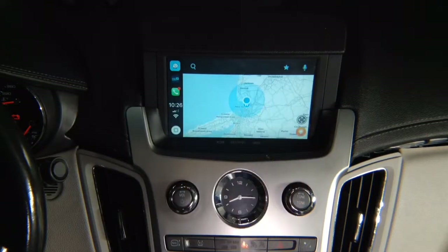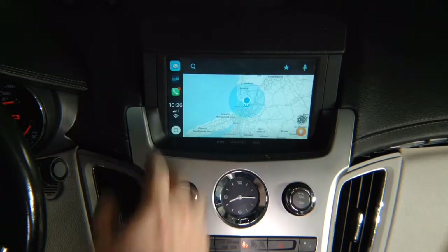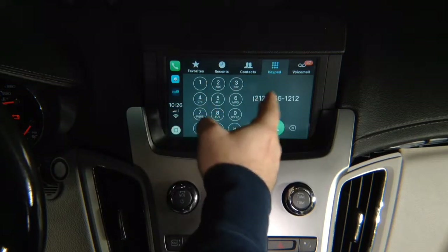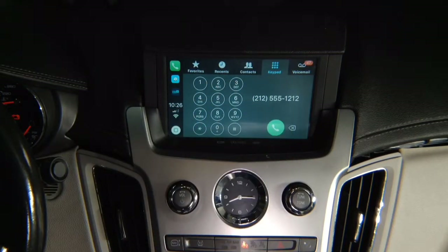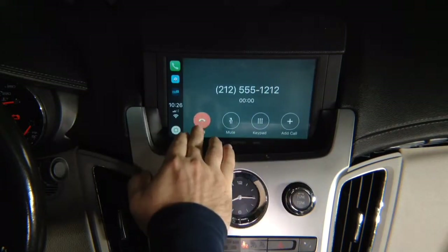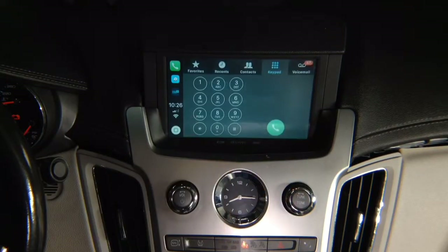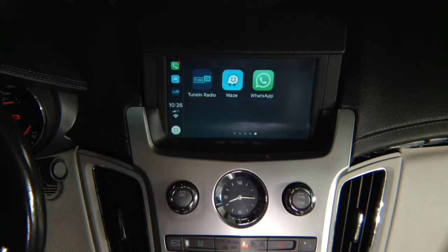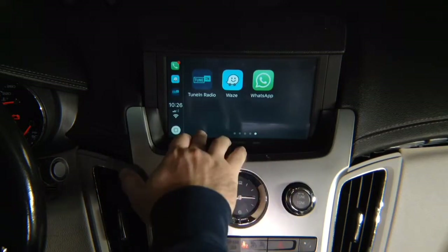It's all 100% like original. If you want to call someone, you have your favorites, recent, contacts, keypad, and voicemail. You can call directly from the screen and hang up directly from the screen. You have the microphone. CarPlay supports all the apps that Apple supports — they have five pages of applications.